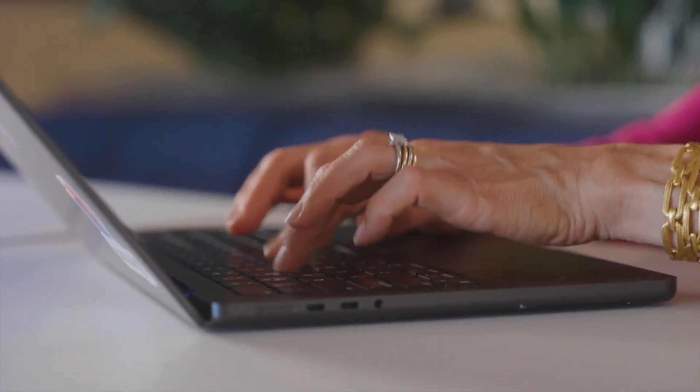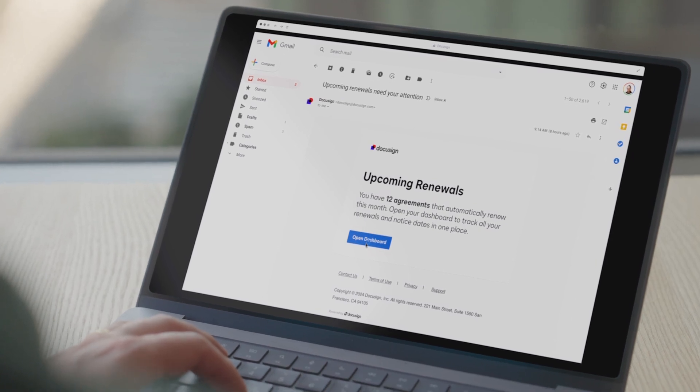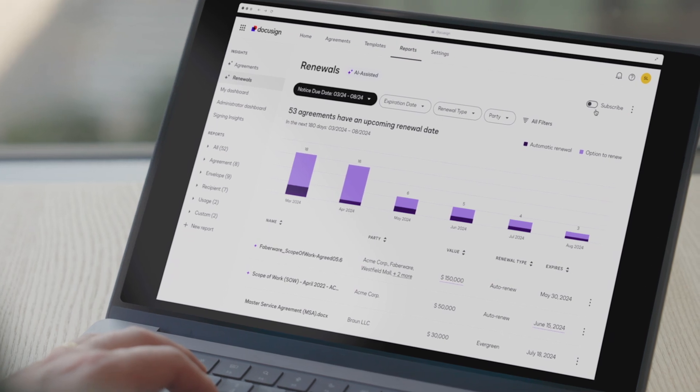We use Azure SQL DB Hyperscale to store all of our agreement data. Azure Cosmos DB ensures seamless data flow across regions, giving our customers timely interactive responses on the data inside their agreements.